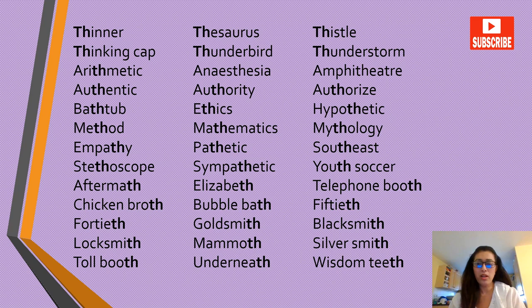More unvoiced TH words: mathematics, mythology, empathy, pathetic, southeast, stethoscope, sympathetic, youth soccer, aftermath, Elizabeth, telephone booth, chicken broth, bubble bath, 50th, 40th, goldsmith, blacksmith, locksmith, mammoth, silversmith.